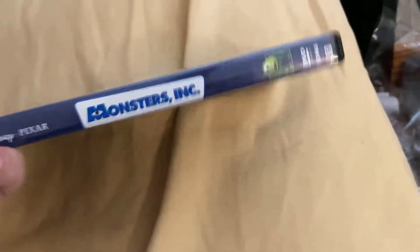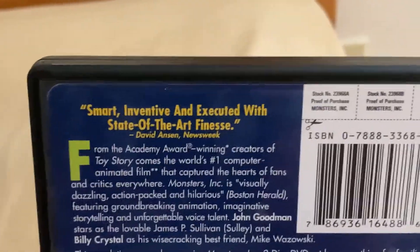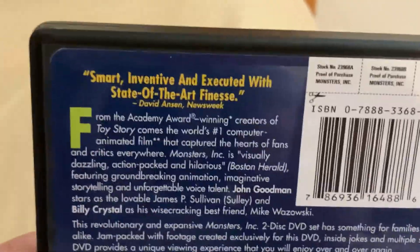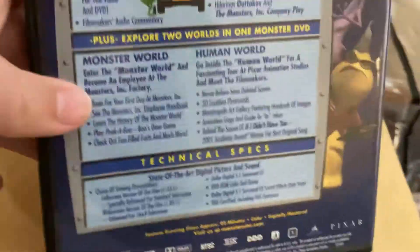Now here's the 2002 Collector's Edition DVD. It says the same things on there — spine and the back. It has the same bonus features just like on the VHS.